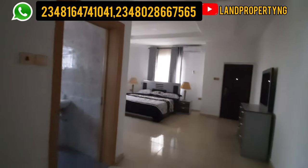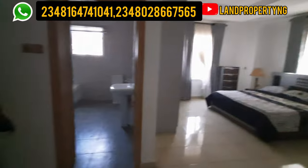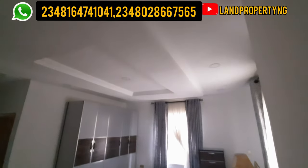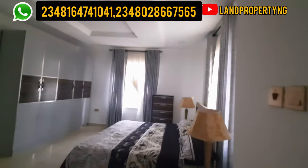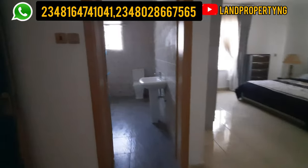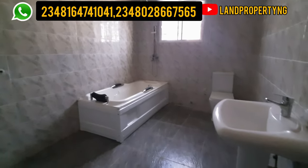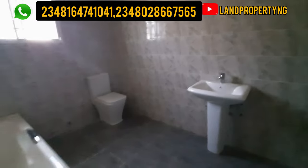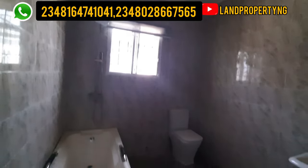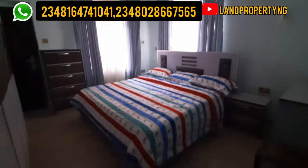This is the master bedroom upstairs. You can see how spacious it is. This is the toilet — just check it out, you can put a bath. Note that all the fitting comes with the house — the toilet fitting and the kitchen fitting all come with the house. But the furniture in the parlor and other rooms does not come with the house.